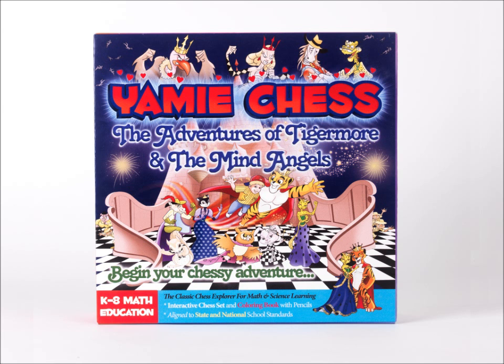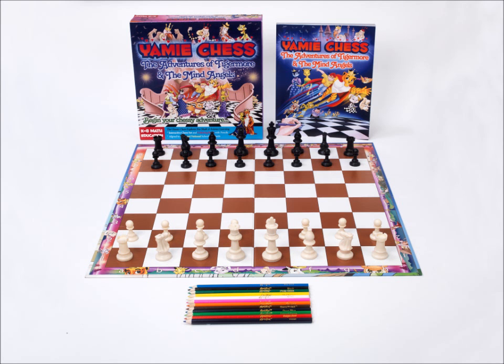The Yami Chess Learning Aid includes a tournament-sized analysis classic chess set designed for little hands, and an educationally structured coloring math comic book, which is aligned to the National Council of Teachers of Mathematics curriculum focal points to give elementary and middle school students a grounding in algebra, geometry, data analysis, number skills, and measurement.